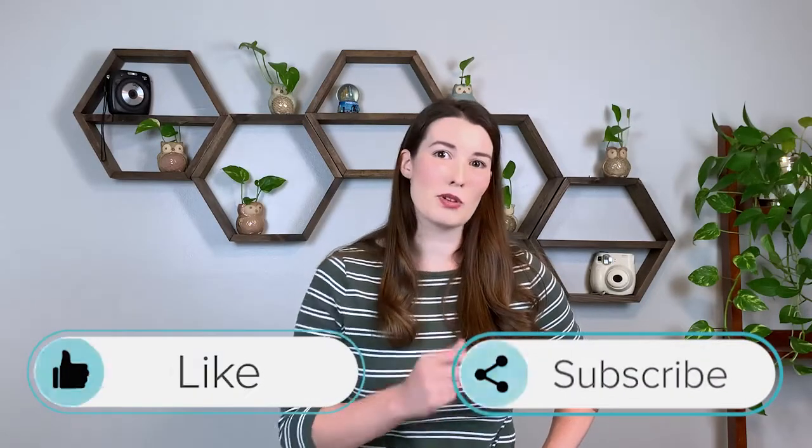Employees deserve to have access to the documents and resources that they need to do their job effectively. That's why we're shining a light on this handy Striven feature, Company Hub. Before we continue on, it would mean the world to us if you would give this video a like and hit subscribe so that you can see all the features that our software has to offer.